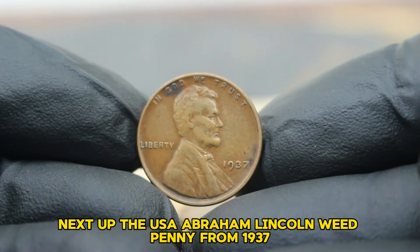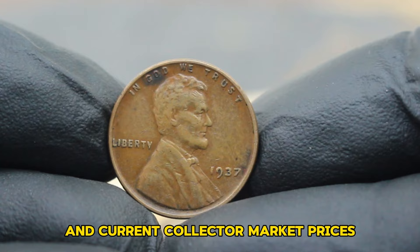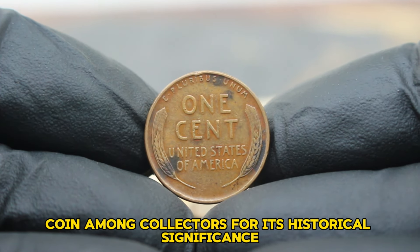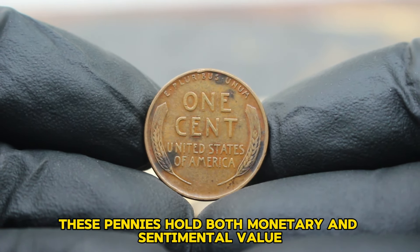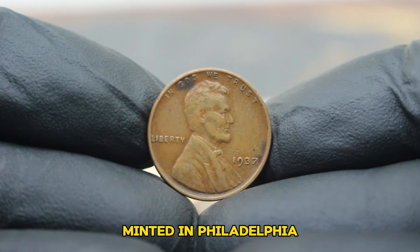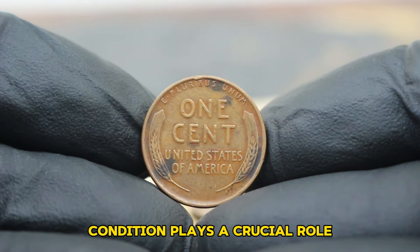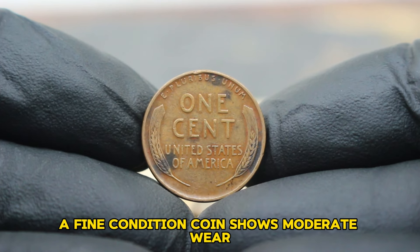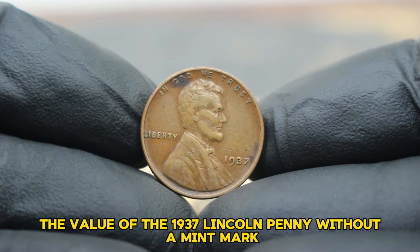Next up, the USA Abraham Lincoln wheat penny from 1937, specifically the large date variety without a mint mark, in fine condition. The 1937 Lincoln wheat penny is a beloved coin among collectors for its historical significance and design. Produced during a time when the United States was recovering from the Great Depression, these pennies hold both monetary and sentimental value. The 1937 Lincoln penny without a mint mark was minted in large quantities at Philadelphia, which affects its rarity and value today. Condition plays a crucial role — a fine condition coin shows moderate wear but still retains most of its original details.